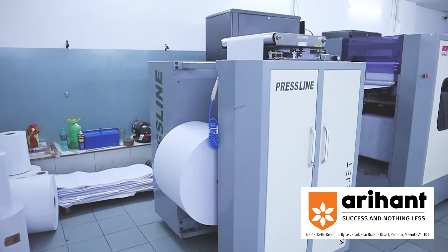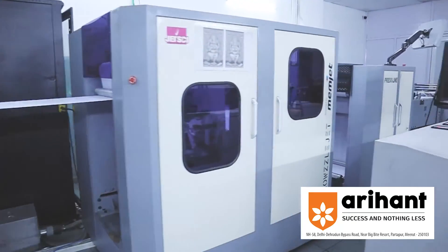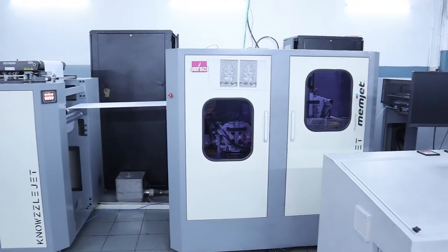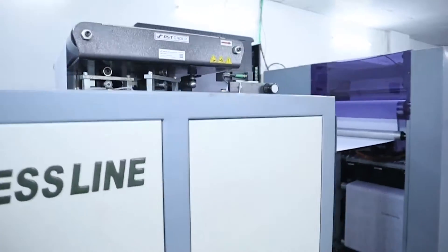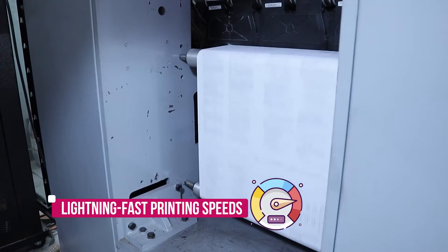With NozzleJet, Arihant now takes on-demand book printing to the next level and has immensely benefited. Among the key benefits of the JetSki NozzleJet monochrome inkjet book press are lightning-fast printing speeds.